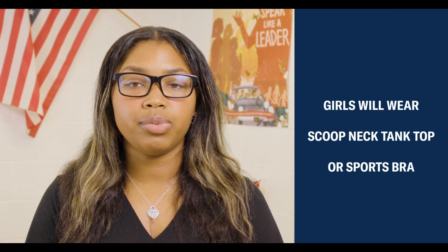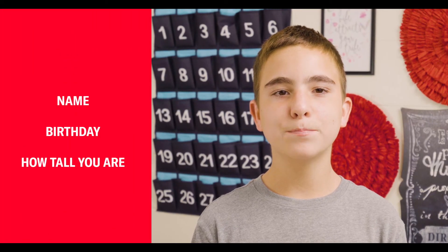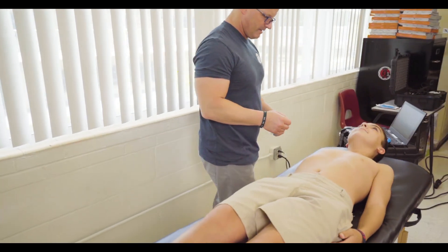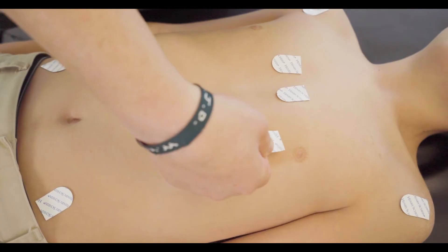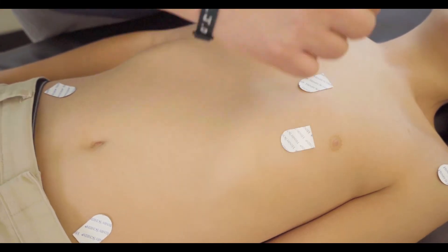This is why getting an ECG test is so important — it can save your life. Don't be nervous, because the ECG will only take a few minutes. Girls and boys will be screened in separate rooms. Girls will wear a scoop neck tank top or sports bra. When you enter the room, they will ask you some questions like name, birthday, and how tall you are. For the boys, you will remove your t-shirt and lay on a table. Then a heart screener from Who We Play For will apply some gooey stickers called electrodes to your chest.